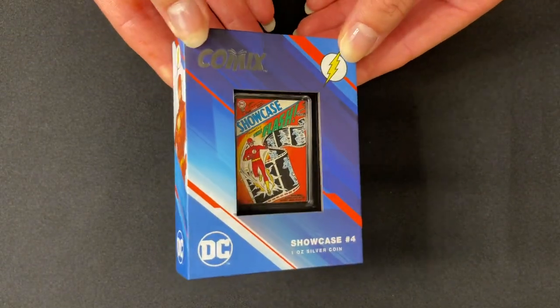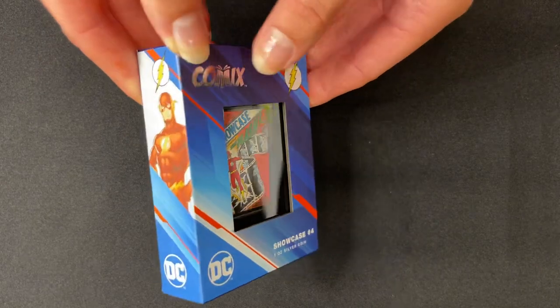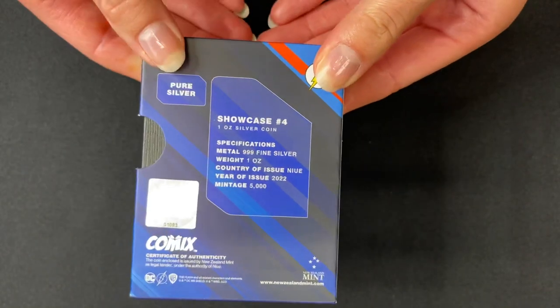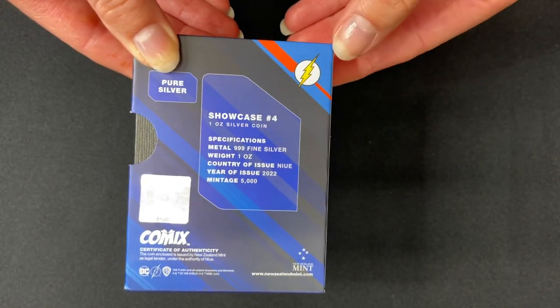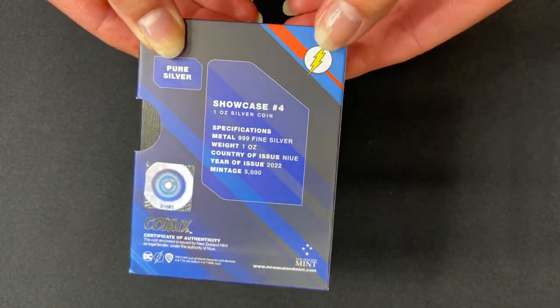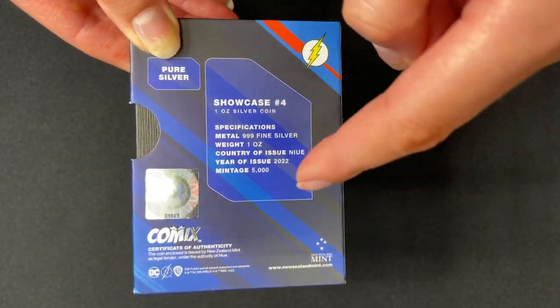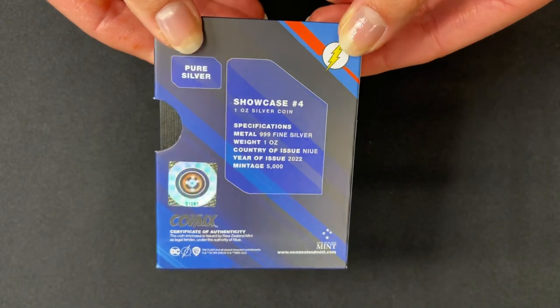The coin arrives in this custom designed box. You get an image of the Flash on the side there. Turn to the back for the specifications — it's one ounce of 999 fine silver, the year of issue 2022, and the mintage is only 5,000 for this coin.